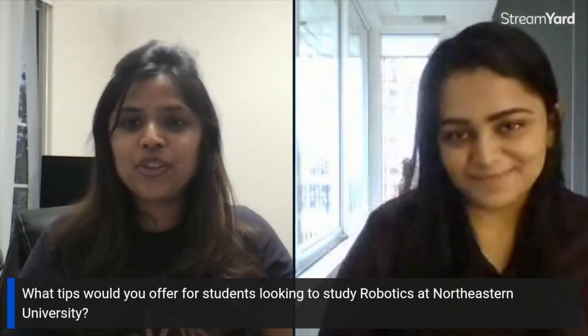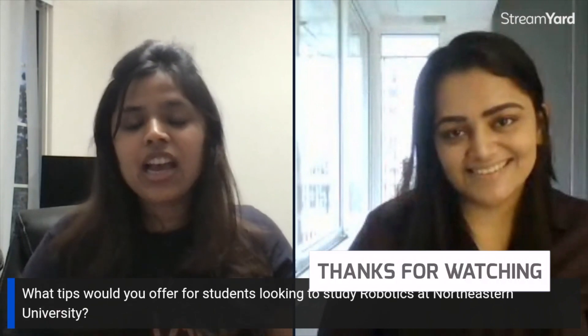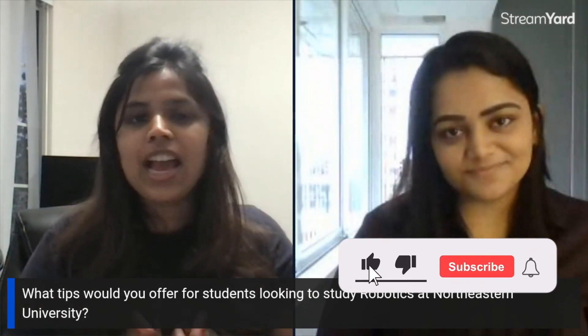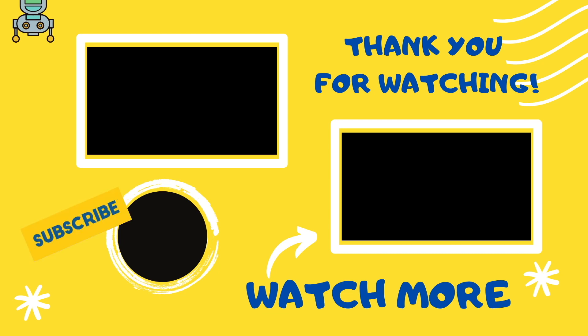Thank you so much Maheshwari for sharing your experience and giving tips to everyone. All the links mentioned will be included in the description. It's always a pleasure talking to you — thank you.